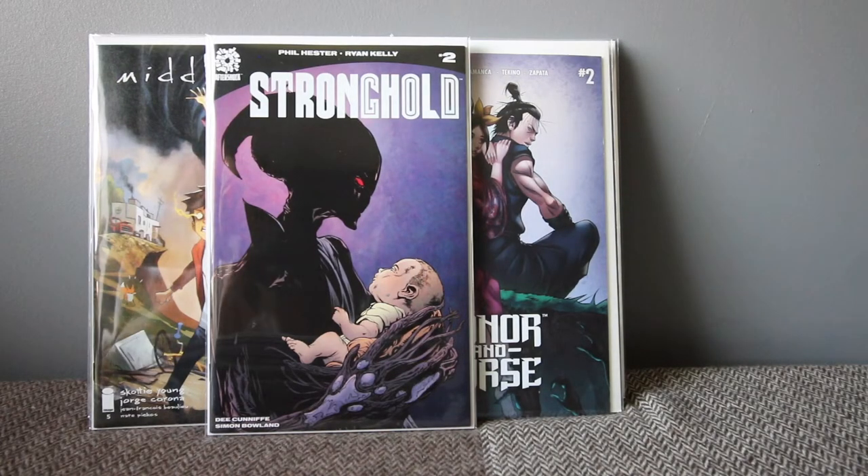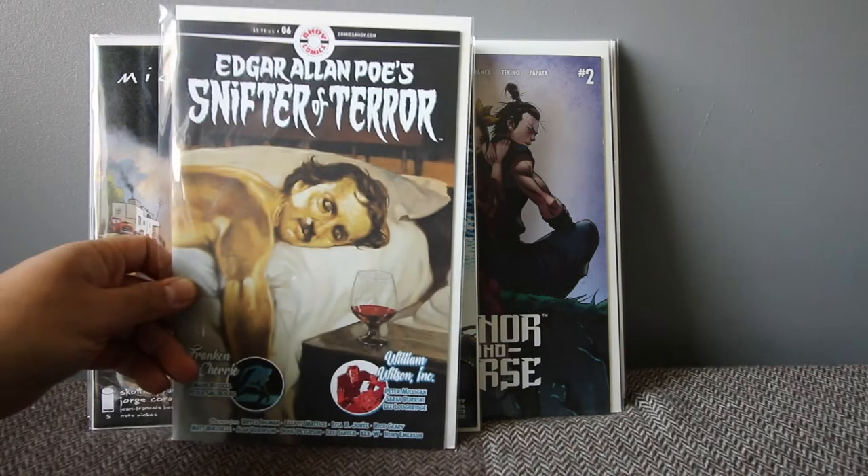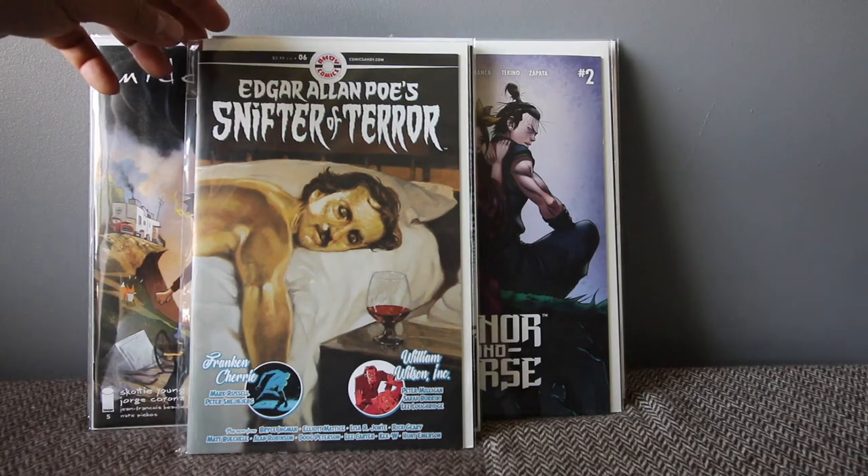Stronghold number two from Aftershock — the story is really good. I picked up number one and thought I'd continue with it. Every single issue tackles a different conspiracy subject, and this one is all about social media. I haven't read it yet but I'm continuing to pick that up.